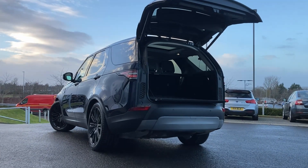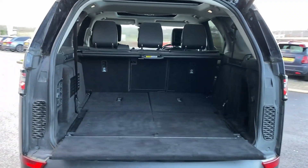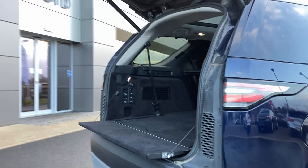As we come in now beneath the power tailgate we can see the electrically reclining third row seats, the second row seats with the load through and the load space cover.